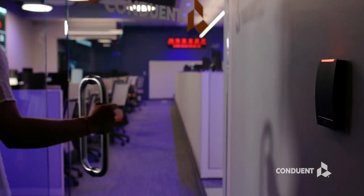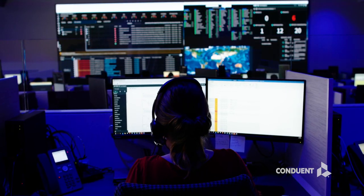The centerpiece of the facility is the main command and control room, featuring a 30-foot video wall displaying the tools needed to monitor Conduent systems globally.